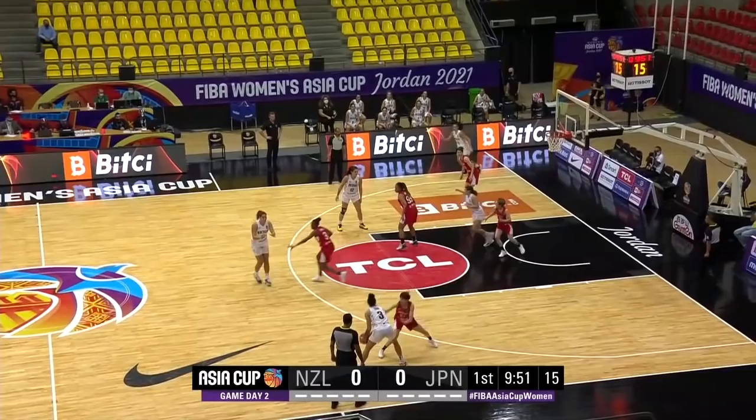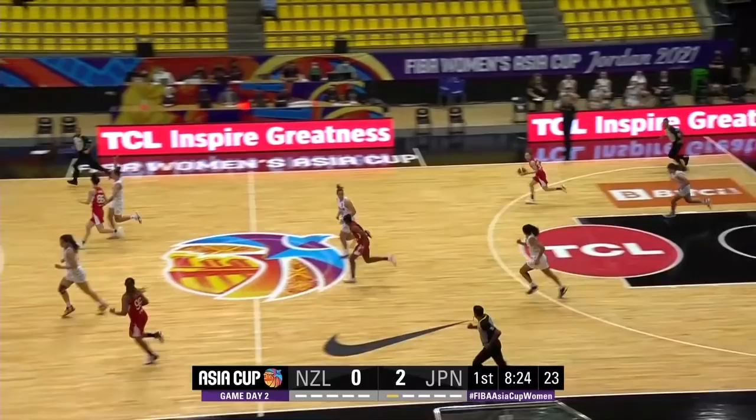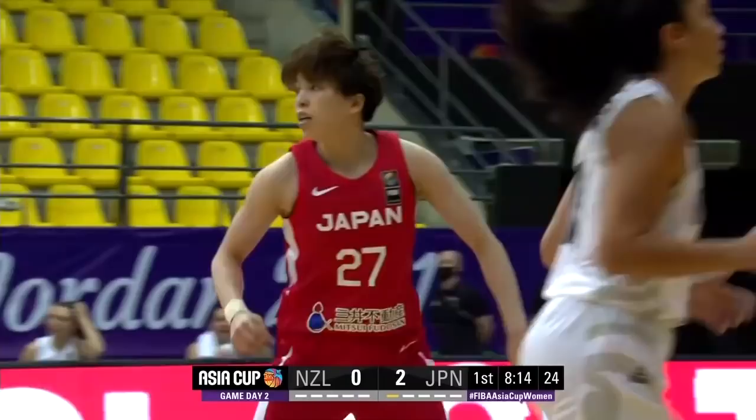New Zealand wins the jump with Davidson in the circle. New Zealand in white, European in red. Cross court pass, intercepted. Great hands by Akahl and the finish coast to coast. Three turnovers and a missed basket — New Zealand finds themselves down by five now.